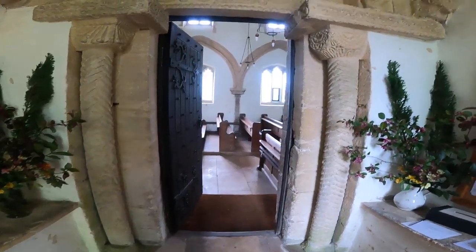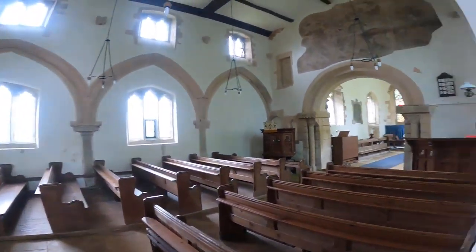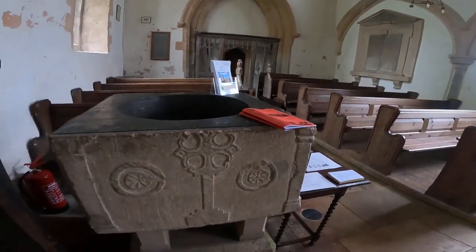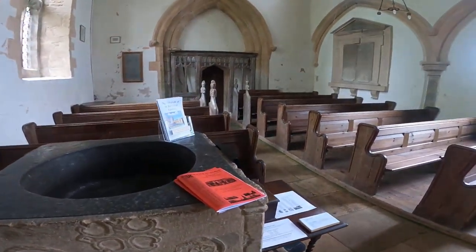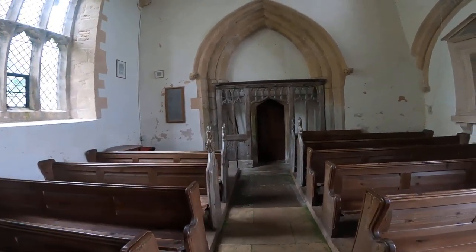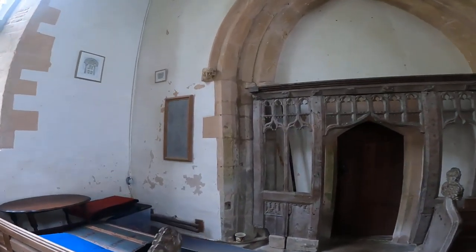So we're going to go in. We did open the door before. That's just amazing. There's a font. These little carvings.